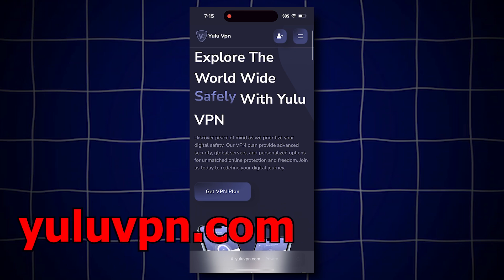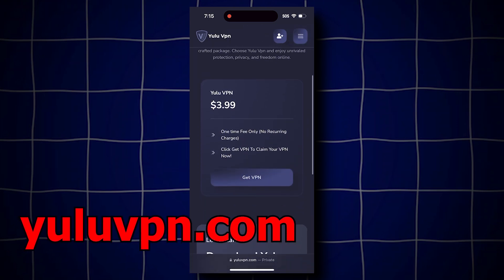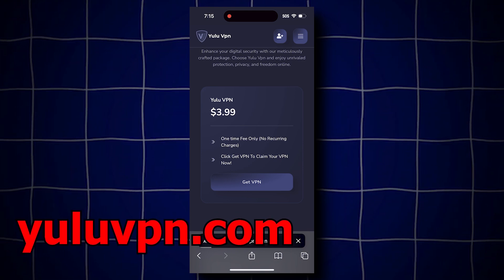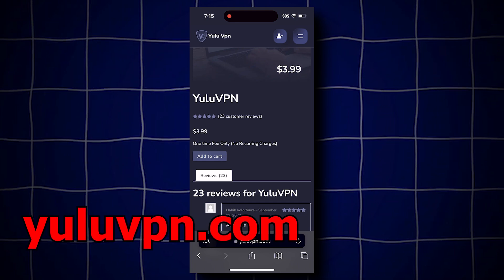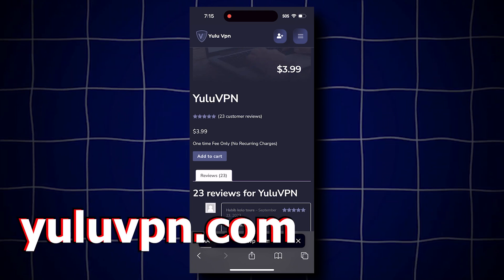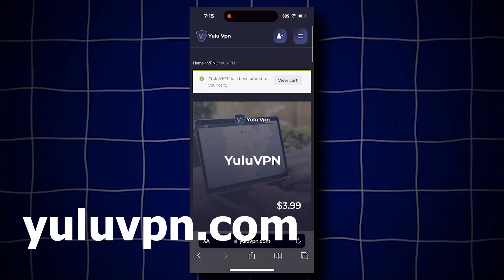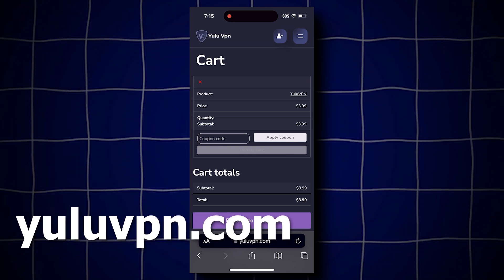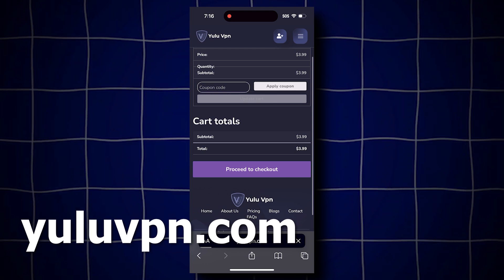So what we have to do is click the button that says Pricing, and then click Get VPN. It says $3.99, but I'll show you guys how to get it for free after. Click Add to Cart, and then click the View Cart option, and then click Proceed to Checkout. You're going to want to fill out all the details it asks for, and check out.